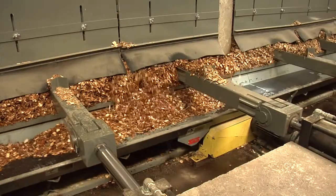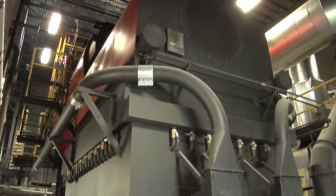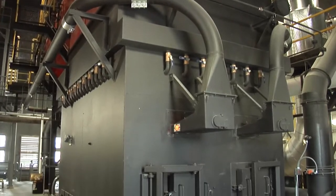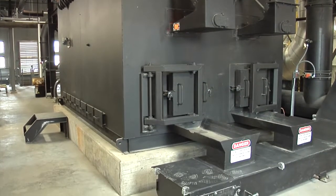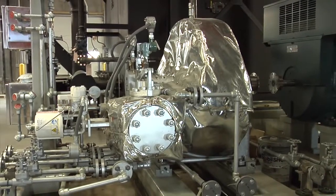Another heating source is a biomass boiler which uses local wood fuel sources. The biomass boiler replaced aging boilers that were high users of fossil fuels and needed replacement. The biomass boiler also creates electricity that's used on this campus.